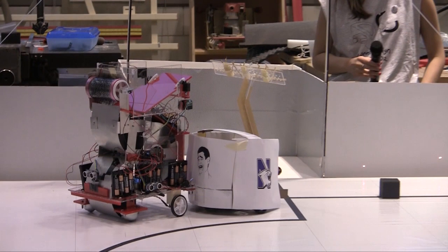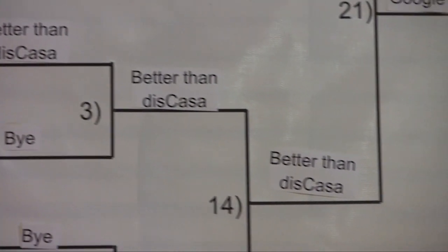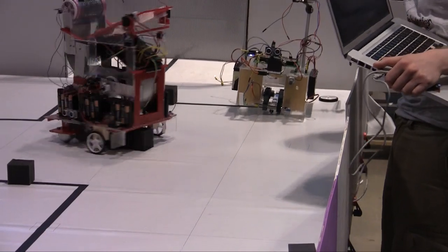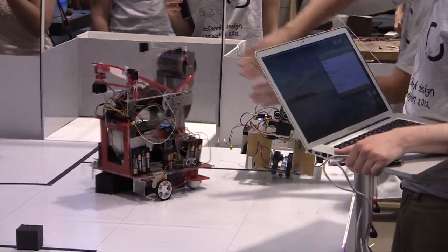We lost our next round, but it was actually to the team that won the competition. It was double elimination, so we went into a different bracket. We used the same strategy — just trying to sweep cubes onto the other side — and we ended up climbing our way to the top of the bracket.